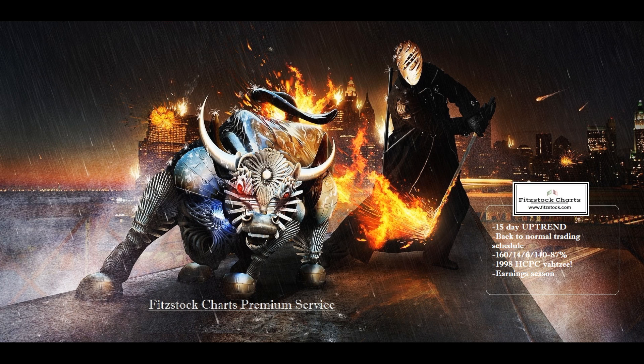This is David Patrick, Fitzstock Charts Weekend Video Market Analysis — Charts Away Sleep Week 16 for April 24, 2019. We are in a 15-day uptrend. We've had three huge uptrends in 2019. We've had a lot of uptrends last year. We've been spoiled with a phenomenal market to trade in.